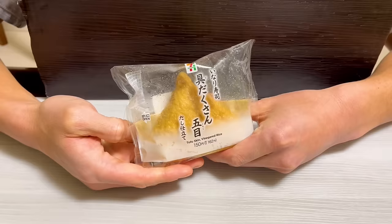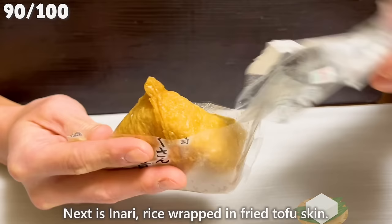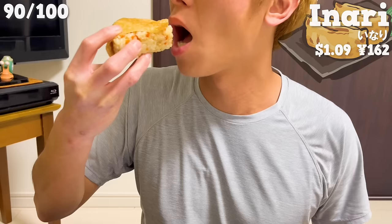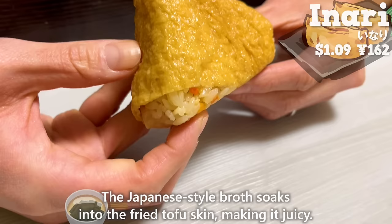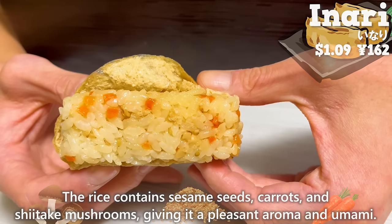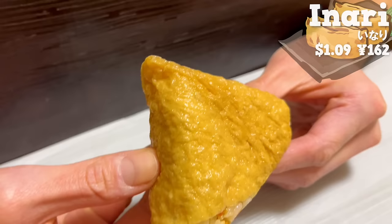Next is inari — rice wrapped in fried tofu skin. The Japanese style broth soaks into the fried tofu skin, making it juicy. The rice contains sesame seeds, carrots, and shiitake mushrooms, giving it a pleasant aroma and umami. There is also a subtle sweetness.